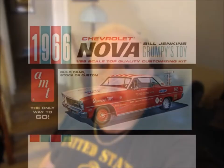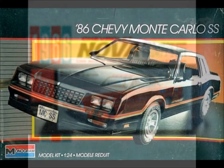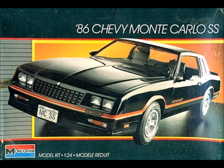I'm calling this the Gone But Not Forgotten Edition. I've got a 1966 AMT Chevy II SS and a 1986 Monte Carlo SS by Monogram. The reason I call it Gone But Not Forgotten is because these are two nameplates that Chevy had around for a long time, but now they're gone.